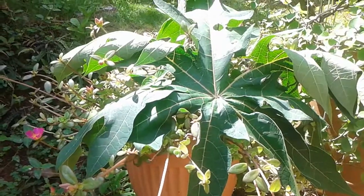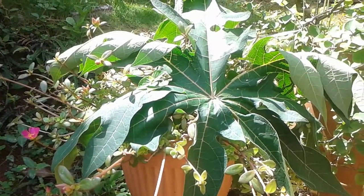Some people also use the leaves in many dishes and salads.